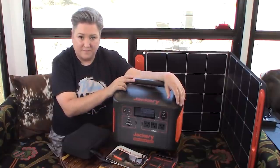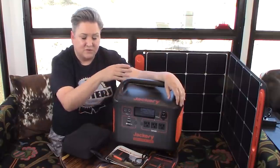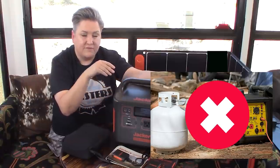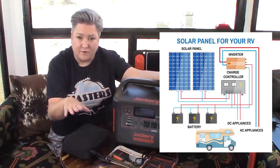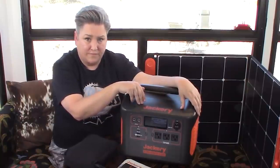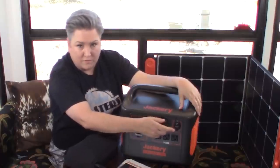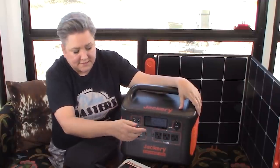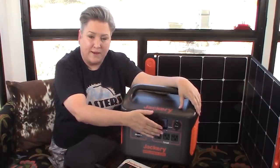Everything you need to power household appliances or charge any of your devices is right here in this box with no wires. That means you don't have to have a wire that goes to a generator, and you don't have to have an expensive solar setup with a charge controller and an inverter and a whole bunch of expensive batteries. There is a lithium-ion battery in here with an inverter. That battery is making power that can be read through this 12-volt port — so if you have something like a 12-volt refrigerator, you can plug it in here. But if you have a household appliance, you can see these regular household outlets right here.